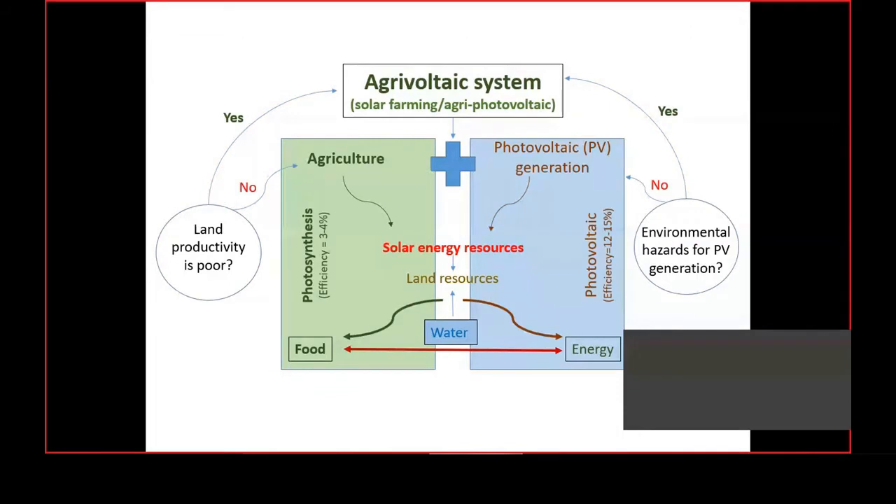The PV plant operators are in a difficult position regarding how to clean the panels. If we harvest water from the solar PV panels, then use and recycle it in the cleaning operation, it will be a self-sustaining PV generation system in dry lands. These are the main concepts by which the agri-voltaic system has been developed in Kajri Jodhpur, five or six years back.